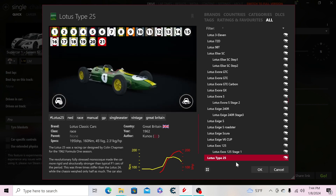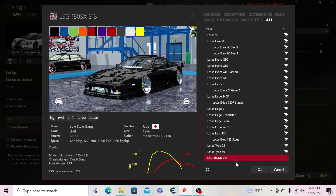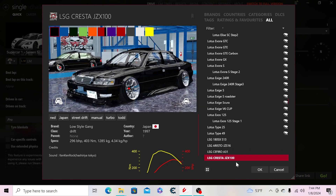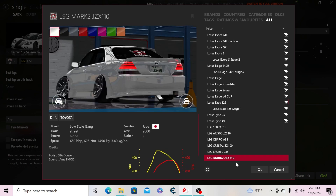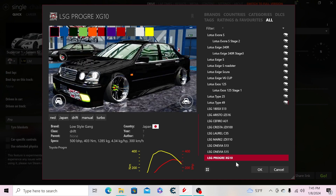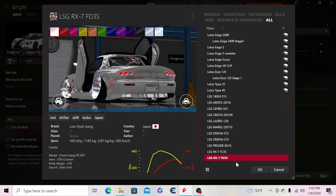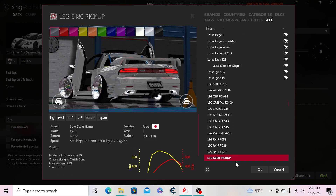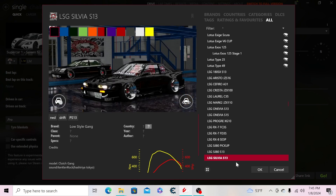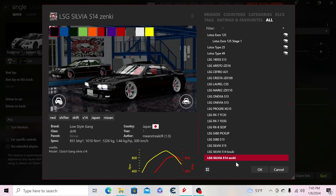Then the Scura, V6 Cup, Exige 120, Lotus XLS 125, Step 1 version, Lotus Type 25, Type 49. Moving to Japanese cars: the LSG 180SX S13, the Aristo, Supra-Soarer, Cresta, Laurel, Mark II, the One Via, One Via S15, the Proger, the RX7 FC and FD.